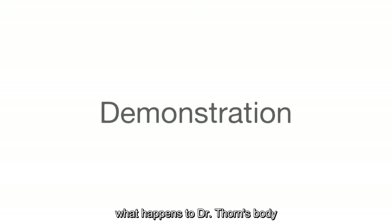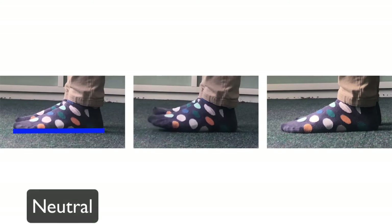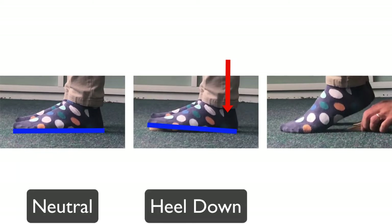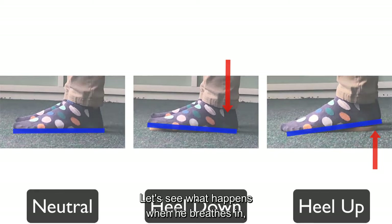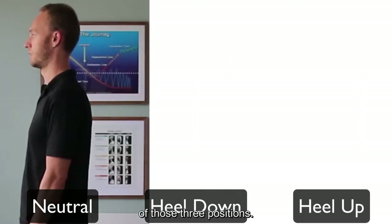To demonstrate this, we're going to observe what happens to Dr. Thorne's body in three different positions: neutral foot, heel down relative to the rest of his foot, and heel up relative to the rest of his foot. Let's see what happens when he breathes in, breathes out, and lets his body slump in each of those three positions.